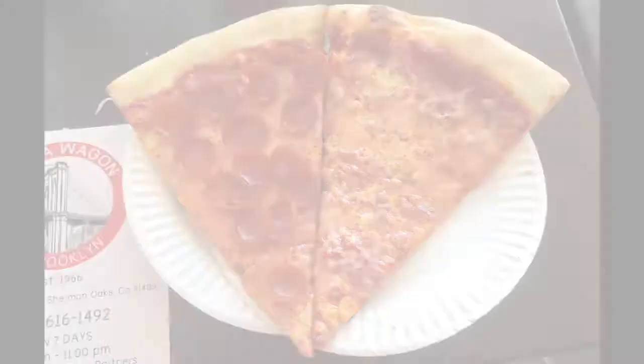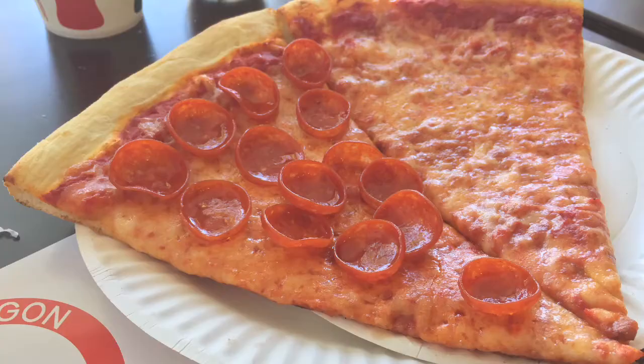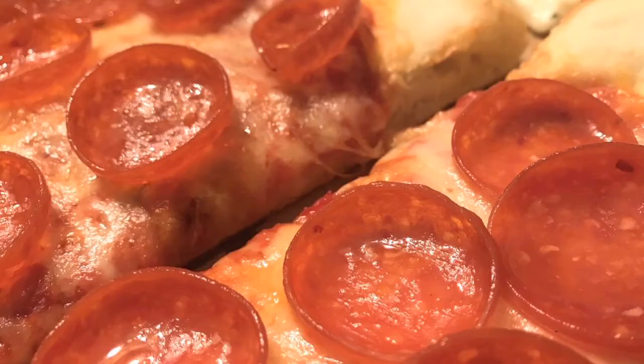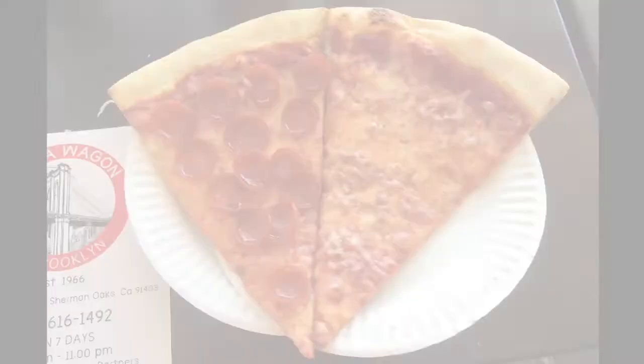The slices came out piping hot and smelling delicious. I'm liking the look of that pepperoni slice. That's a nice amount of pepperoni, and if they were just a bit crispier on the edges, would have been perfectly cooked. This helped me to look past the pepperoni not being baked into the slice, but laid on top of a cheese slice.